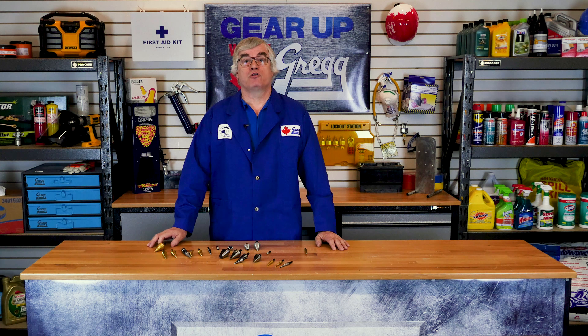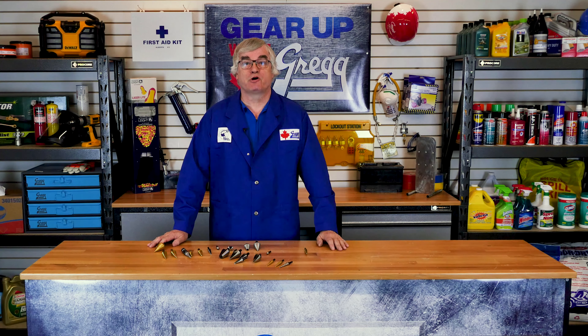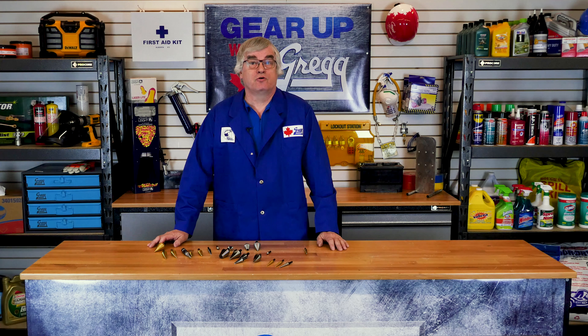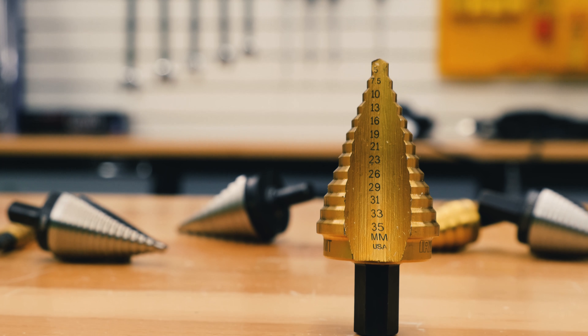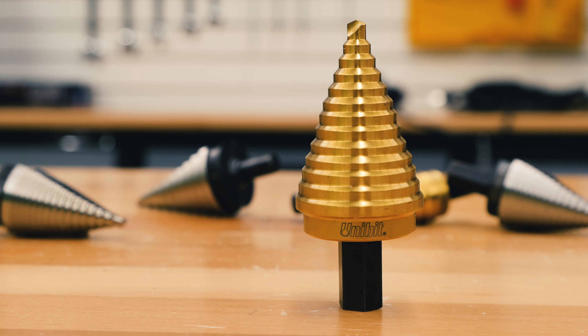I can hear from all the way over here — what's so special about a drill bit? It just drills a hole, right? Well, right and wrong. This single drill bit can drill 13 different size holes, one for each step on the bit. This is the Unibit.